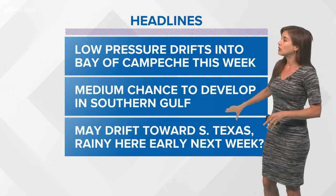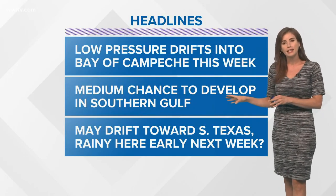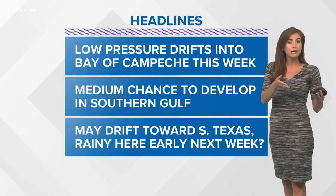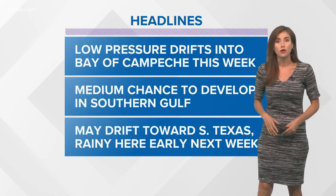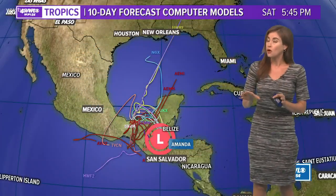Here are the big headlines on it: low pressure in the Bay of Campeche this week — we'll be watching it, medium chance to develop. It may continue drifting north, possibly into the central Gulf, maybe towards South Texas, and it looks like it might spread some rain into the Gulf Coast, maybe including our area, next week. So it's a long way out.